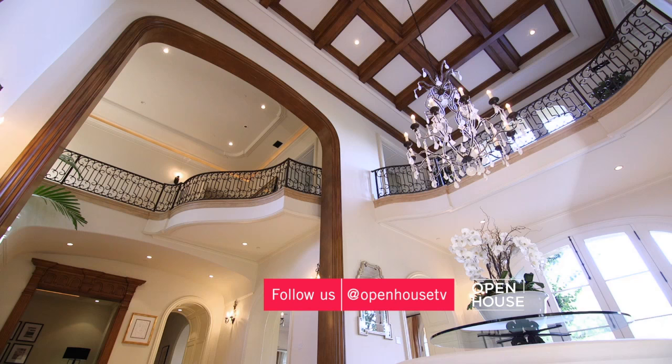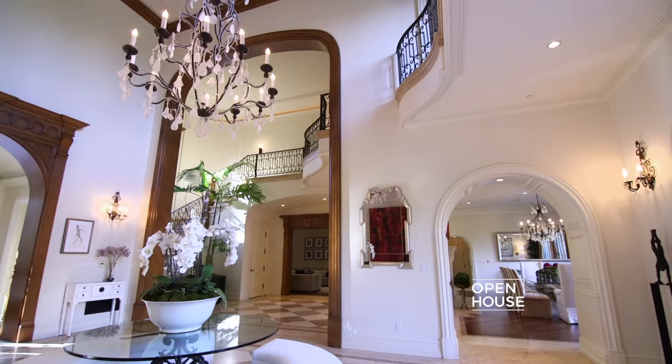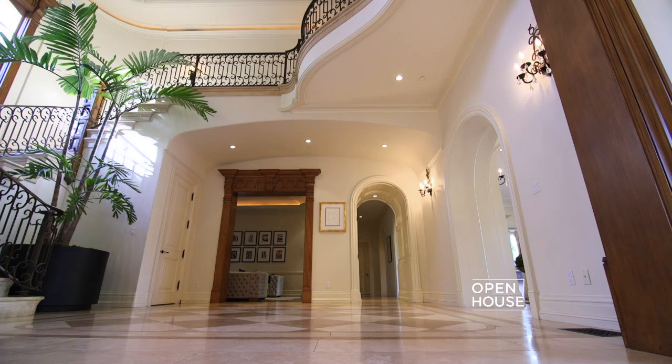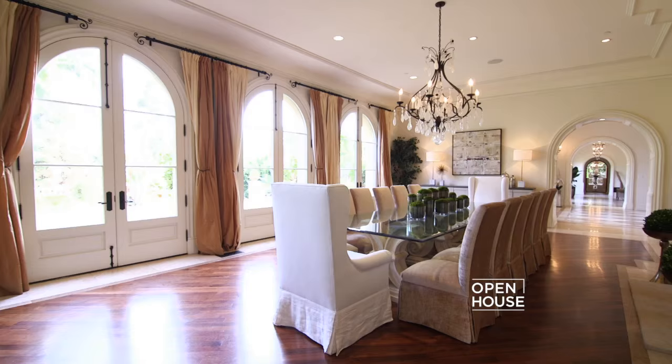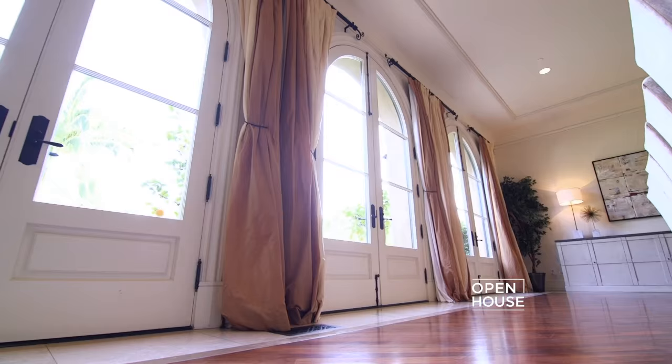Upon entering this home, you're greeted with this dramatic two-story grand foyer, which boasts 26-foot beam ceilings, elegant archways, and an abundance of impeccable craftsmanship throughout. Your guests will definitely be impressed — I mean, how can they not?